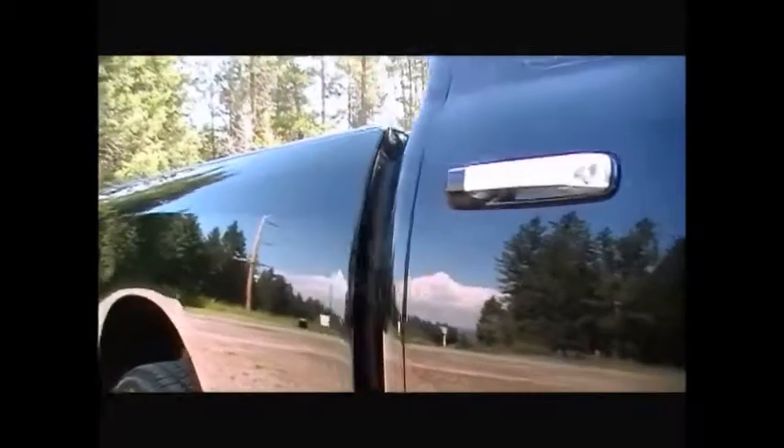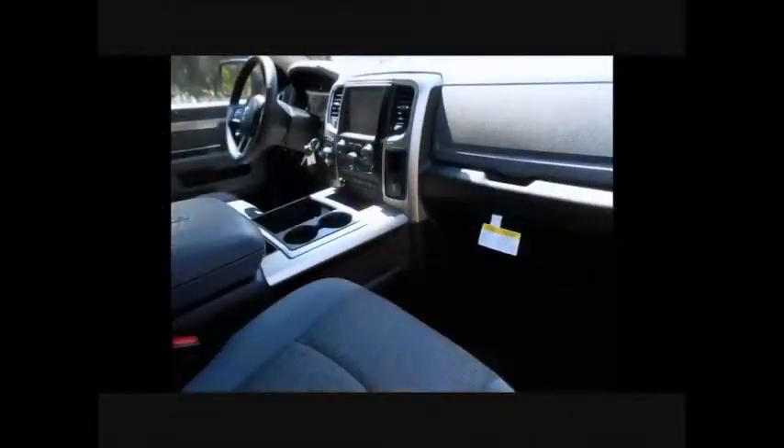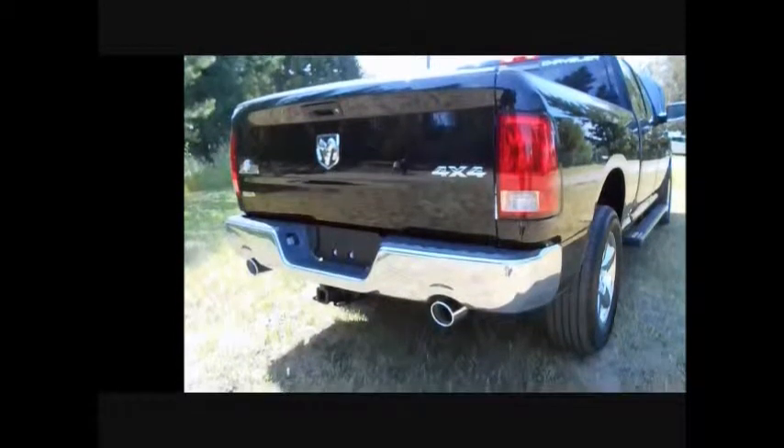Not only is this truck very fuel efficient, it has all the coverage you'd expect from a Ram 1500. Power windows, power locks, air, tilt, and cruise are all standard features on this truck, along with 20-inch chrome wheels, chrome front and rear bumpers, and dual exhaust.